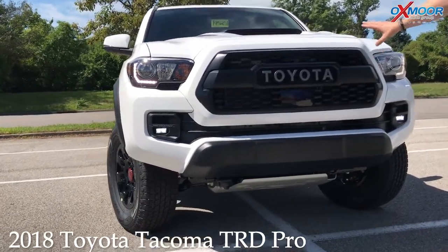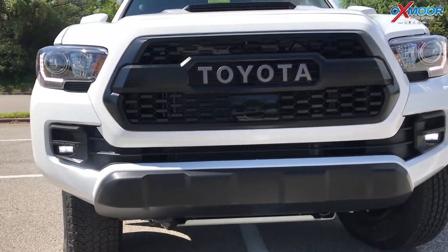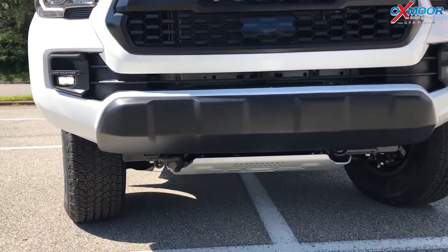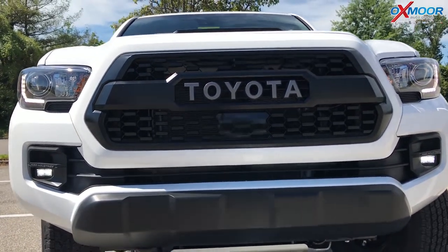First of all, you've got the different grille. The TRD Pro has a different grille than any other trim, so you can immediately notice that. And then also the Rigid Industry LED fog lights — really, really good visibility when you're off-road in bad weather and fog, wherever you're taking this thing.